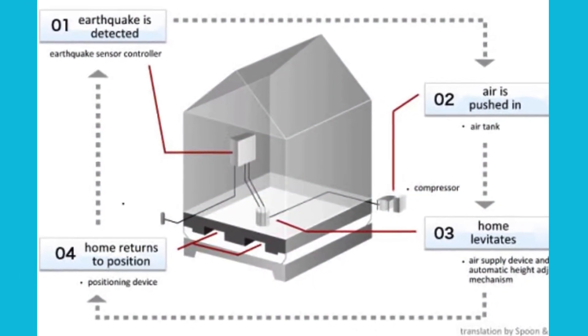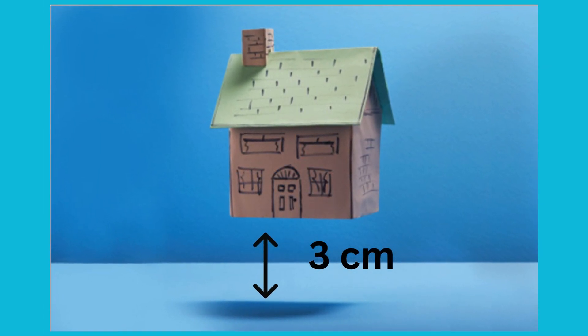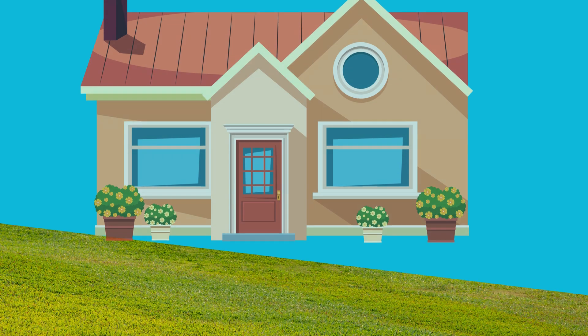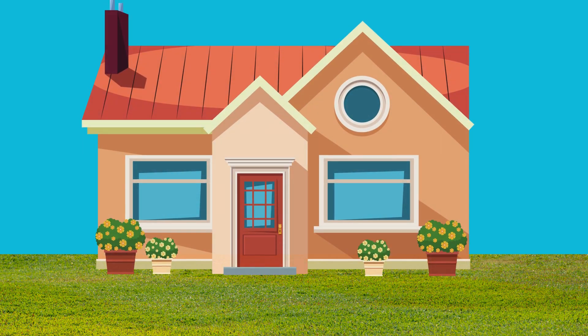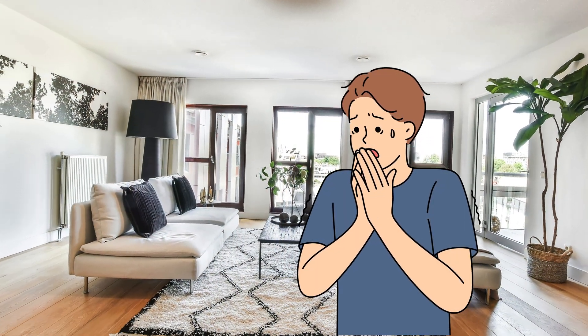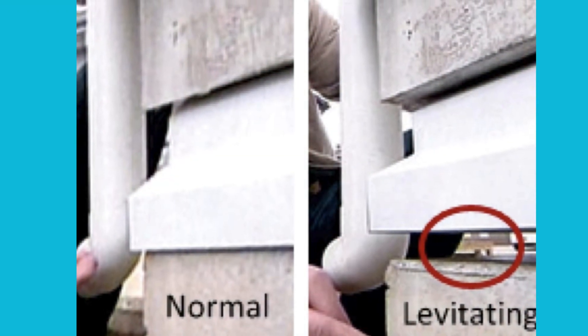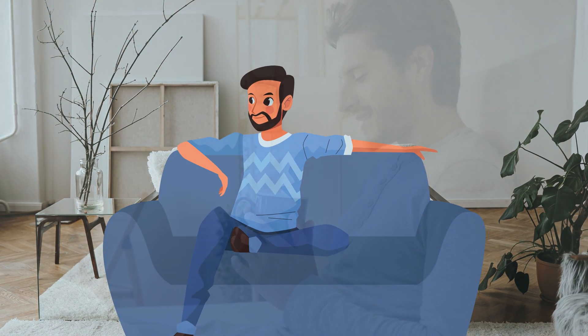This creates an air cushion that lifts the entire house about 3 centimeters — just over an inch — off the ground, effectively isolating it from the shaking earth. Once the earthquake stops, the air is released, and the house gently settles back down. Unlike traditional earthquake-resistant foundations, this system doesn't just absorb shocks — it completely prevents the house from feeling the tremors in the first place.